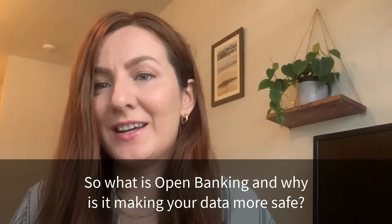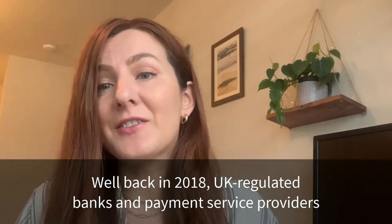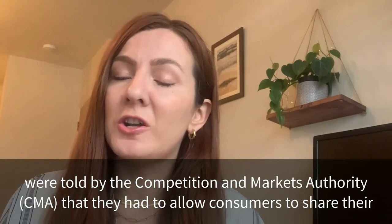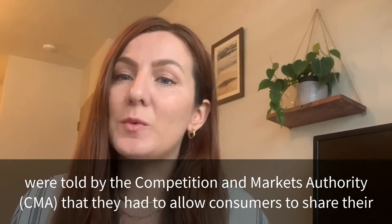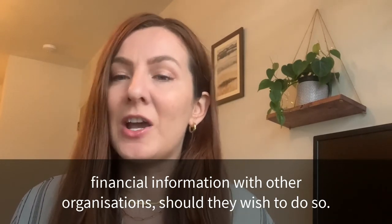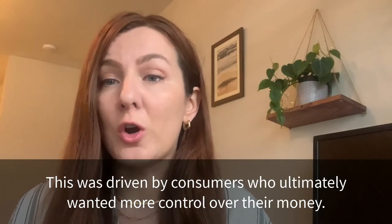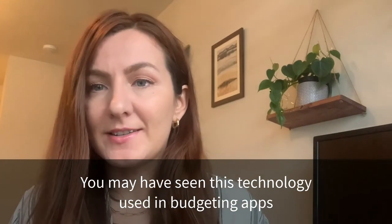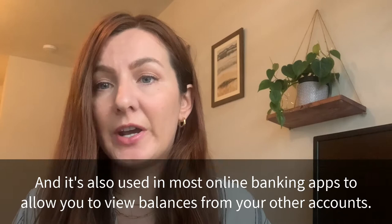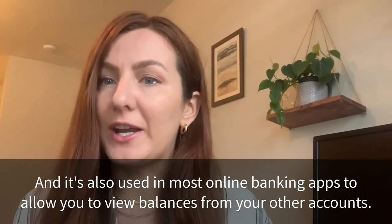So what is open banking and why is it making your data more safe? Back in 2018, UK regulated banks and payment service providers were told by the Competition and Markets Authority that they had to allow consumers to share their financial information with other organisations should they wish to do so. This was driven by consumers who ultimately wanted more control over their money. You may have seen this technology used in budgeting apps like Yolt, Emma, and Money Dashboard, and it's also used in most online banking apps to allow you to view balances from your other accounts.